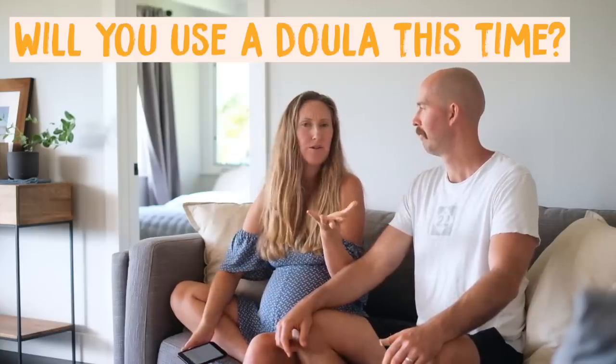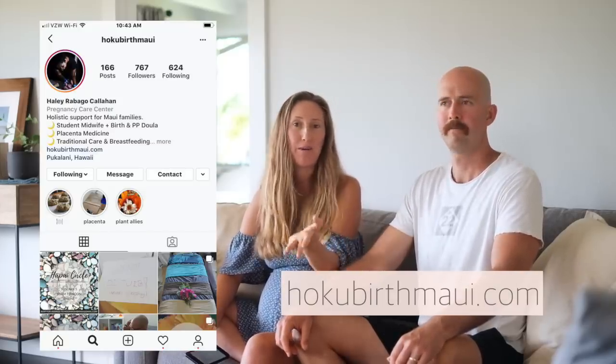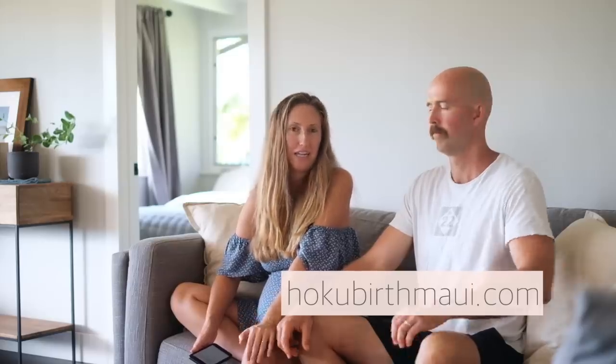Will Ellen use a doula this time? I've had a doula for every single birth, but I don't think it's necessarily required when you have a very supportive partner — it just depends on your situation. I'm having the same doula I had at my last birth, her name is Hayley. I'll leave a link below to her Instagram page if you want to check out her services and you live on Maui.